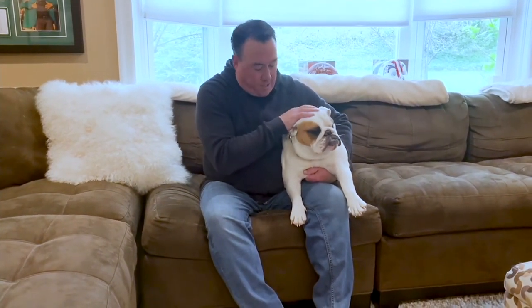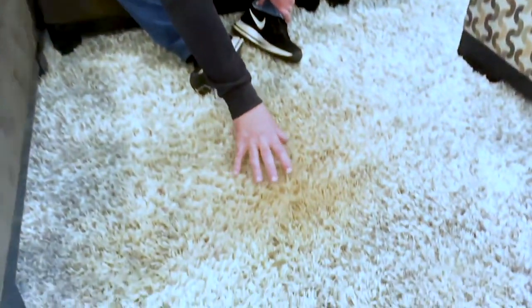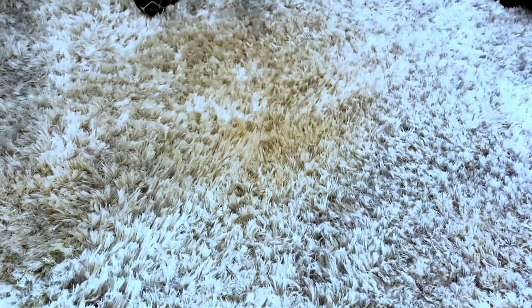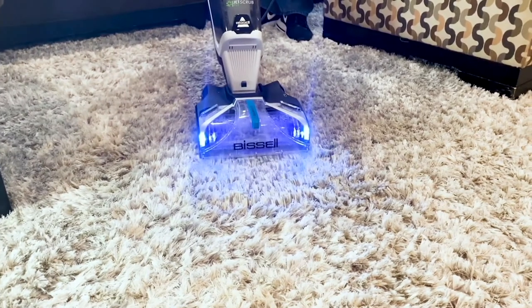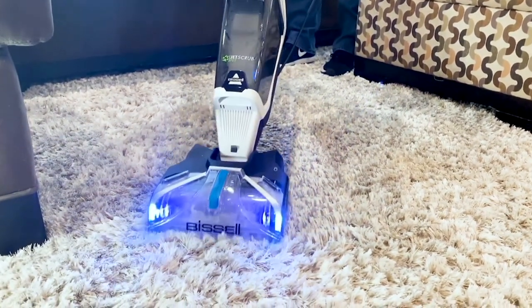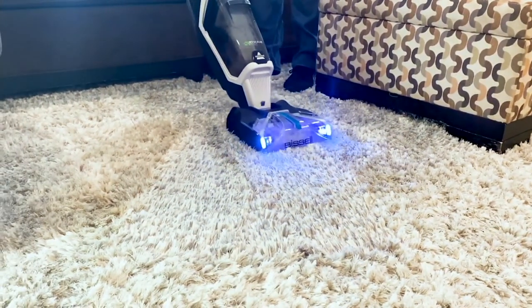Hey everybody, welcome to my home. This is my bulldog Daisy — many of you have seen her on QVC. Every once in a while she has accidents — she had one a couple days ago, a little upset tummy. We come down here and see a little bit of dried-up stain in this deep plush carpet — you're not going to vacuum that mess out, you've got to deep clean it. I have it set on deep clean, and what you're getting is a combination of suction and extraction along with agitation — cleaning all the way down and all the way back up. In just a few seconds Daisy's mess is gone.